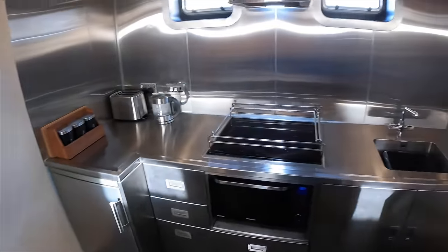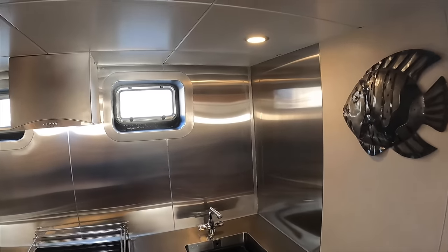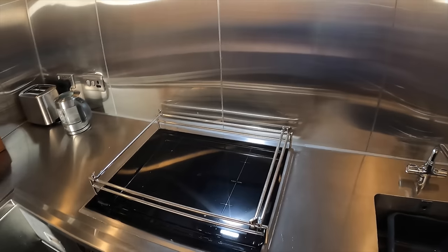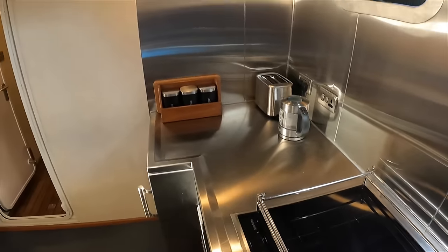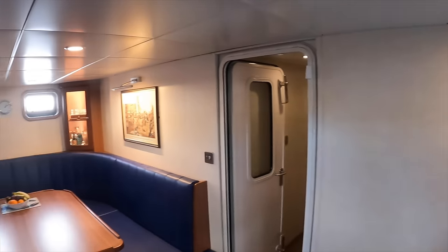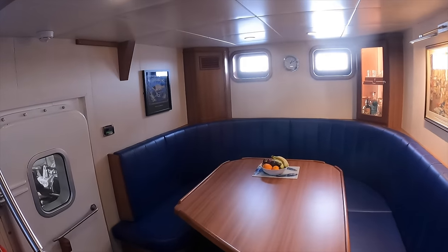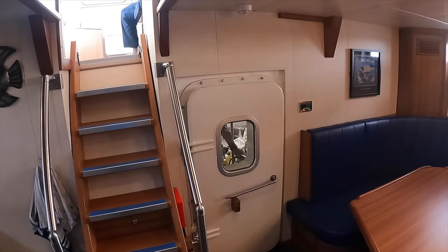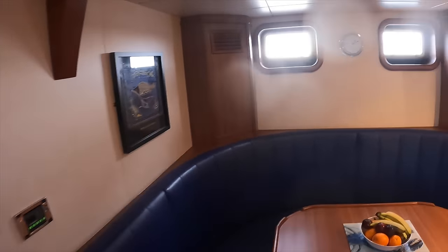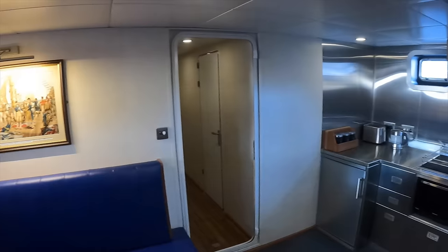The handmade bespoke galley is finished to an incredibly high standard and has all of the amenities which you would expect to find aboard a liveable trawler yacht. Opposite the galley is another seating area with yet another bespoke table — you can fit plenty of people here. It is from this area where we also access the engine room, which we will check out in a minute.